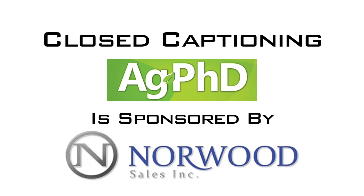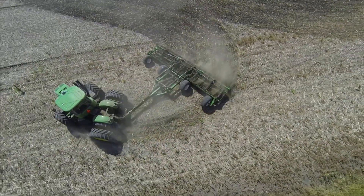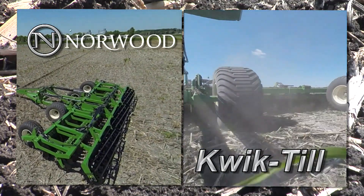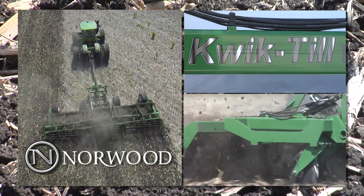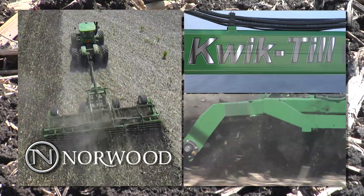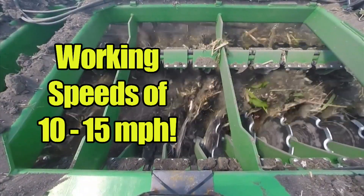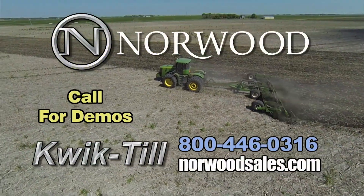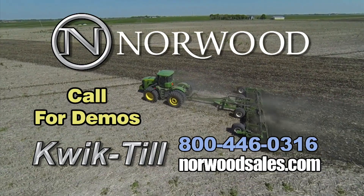Closed captioning for Ag PhD is sponsored by Norwood Sales. The Quick Till from Norwood Sales allows you to move quickly through your fields, maximizing time and improving yield — constructed of heavy-duty materials, ideal for both spring and fall applications, from preparing a healthy seedbed to breaking up corn residue after harvest. For more information, call Norwood Sales today.